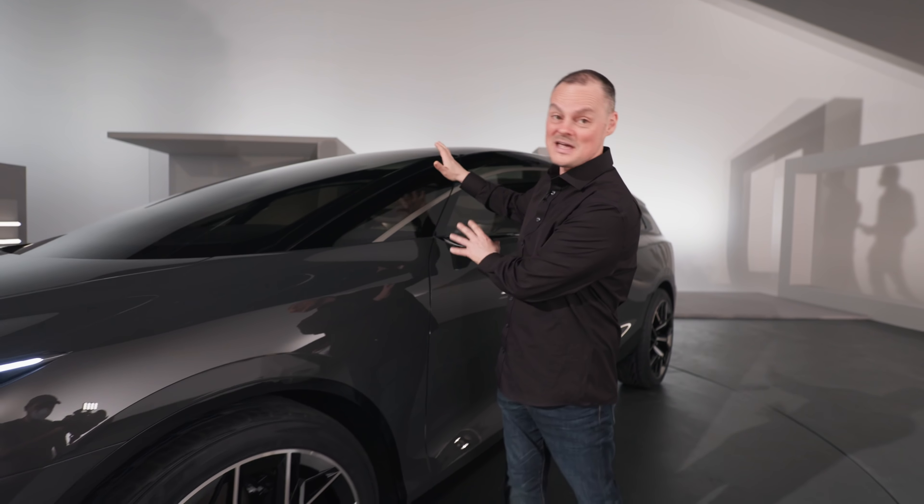This is the Audi Urban Sphere. If that name sounds slightly familiar to you, that's because it belongs to the Audi Sphere family of cars — the Sky Sphere, the Grand Sphere, and now the Urban Sphere. Audi's attempt to look into what some potential iterations of transportation might look like. Concept cars — is it ever going to be reality? Will the Urban Sphere actually be something you'll ever see on the road? Let's take a closer look and find out.